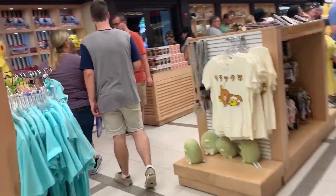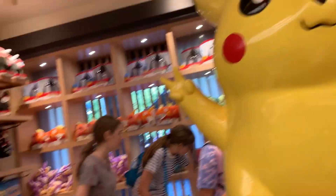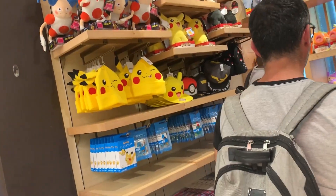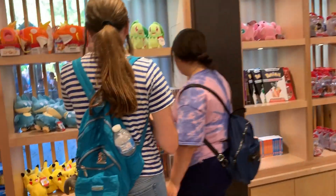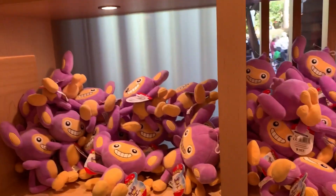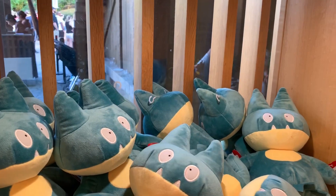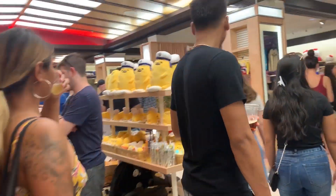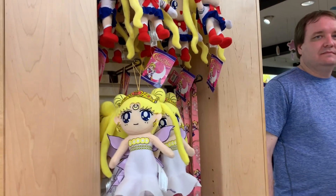Pikachu. We got Pokemon stuff over here. Pikachu statue. We got some plushies from the movie, Detective Pikachu. Other Pokemon plushies over here. I like Pokemon, I am a fan. But I don't have the Nintendo Switch to get the new game, which sucks. We got Aipom, Magikarp, Snorlax. Pikachu. We got the Lazy Egg over here. We got Sailor Moon stuff. Sailor Moon - how cute is that?